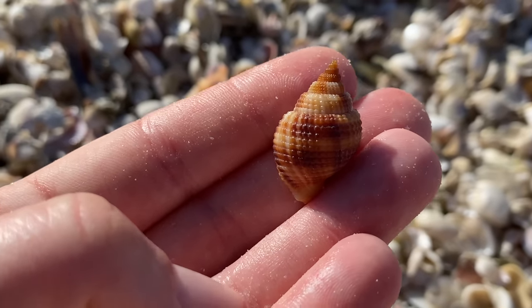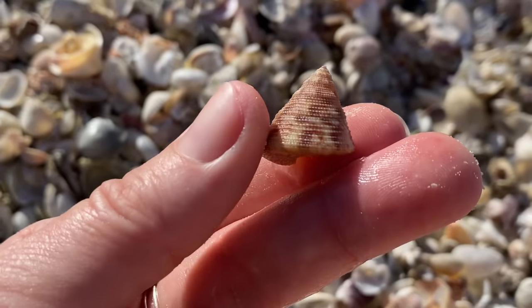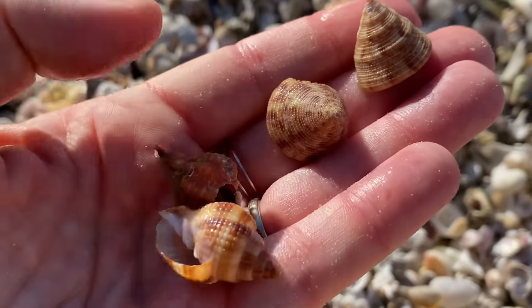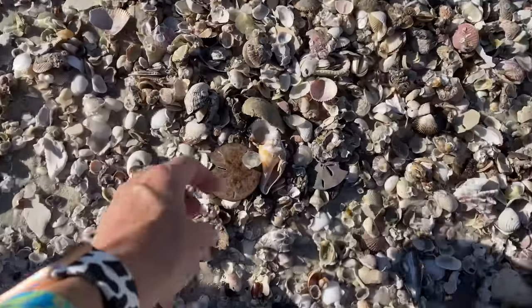What a little nutmeg — beautiful beaded little shell. Oh, and a top shell or top snail. I've only found those live once. Those top snails — one time.